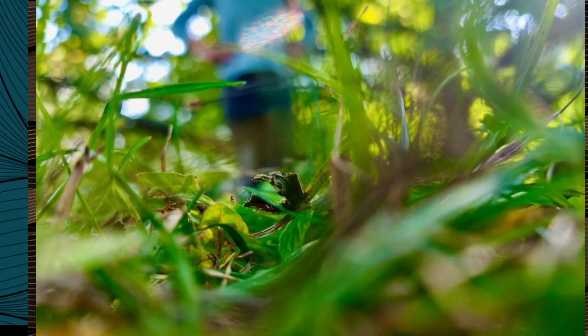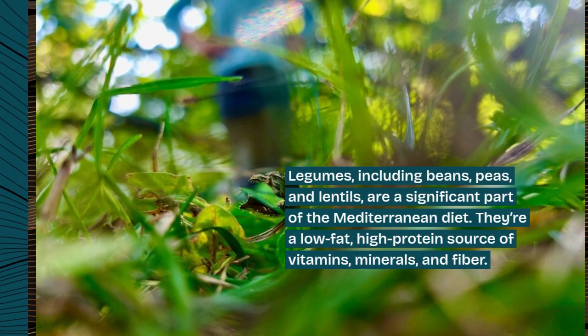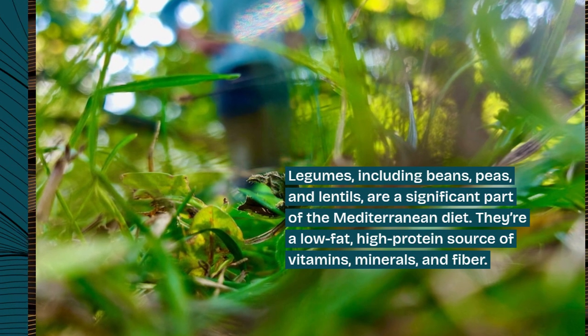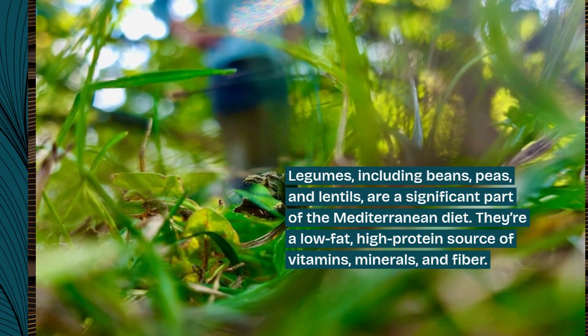6. Legumes. Legumes, including beans, peas, and lentils, are a significant part of the Mediterranean diet. They're a low-fat, high-protein source of vitamins, minerals, and fiber.